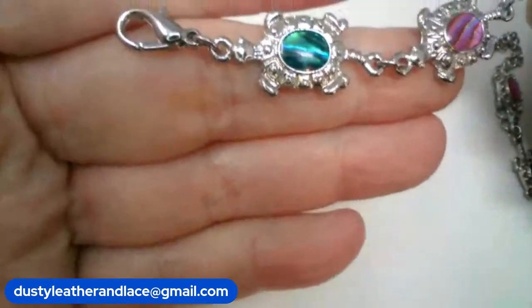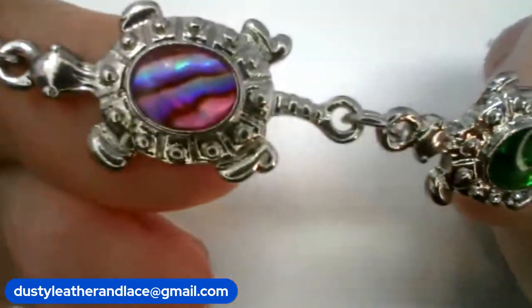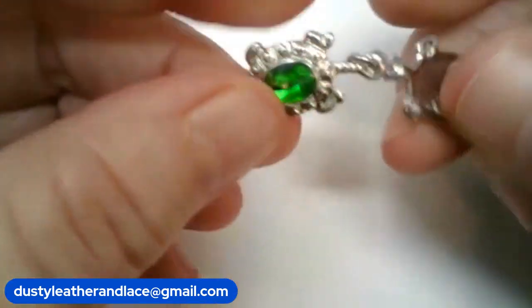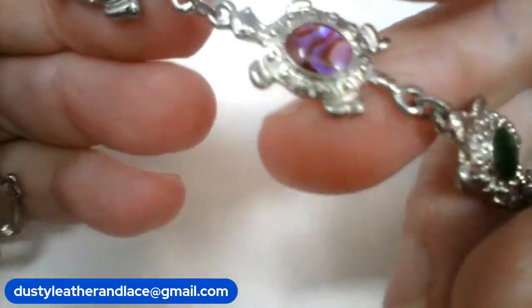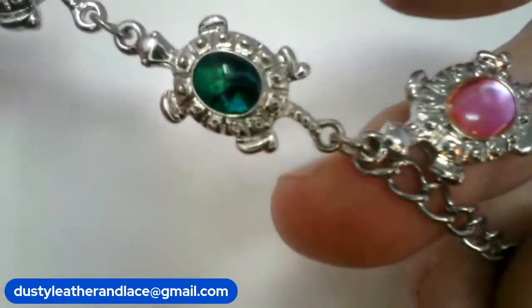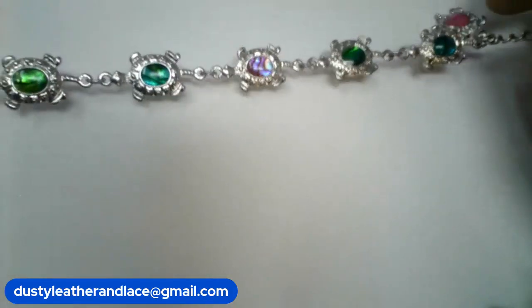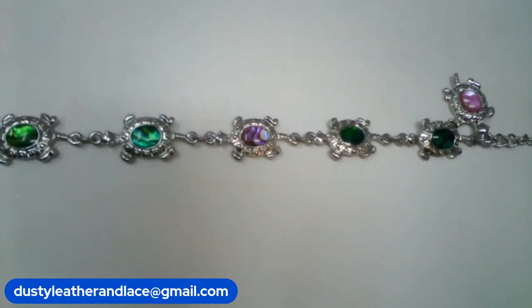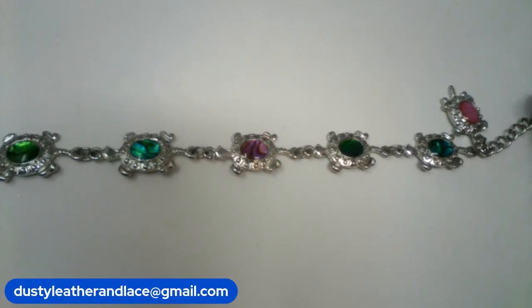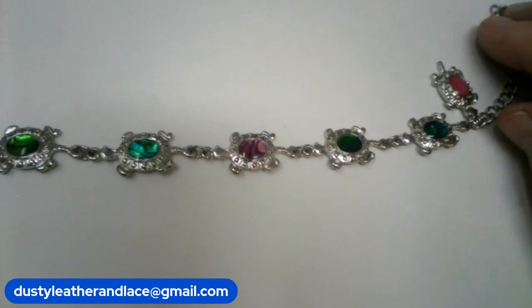Okay, my first item is a cute little bracelet. It has different color — iridescent precious stones in each link, all different colors. This bracelet has an extender and it can fit size six to size eight. That one is number four, $14.